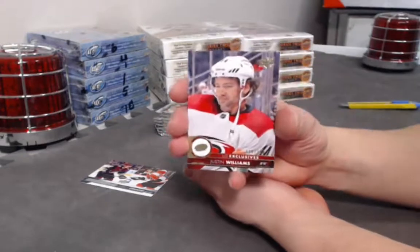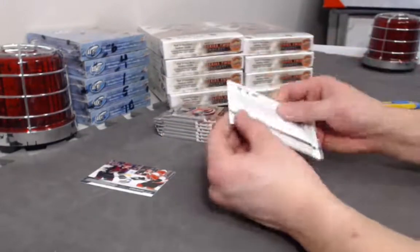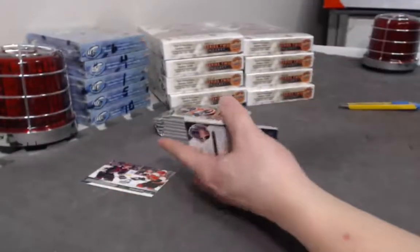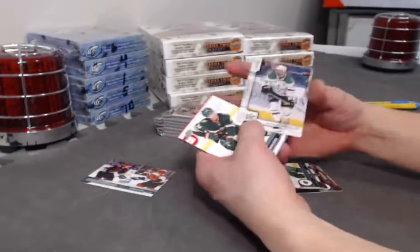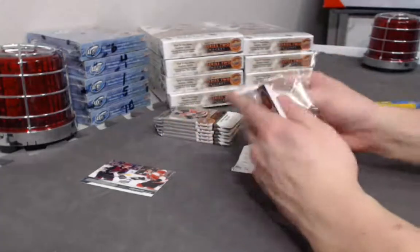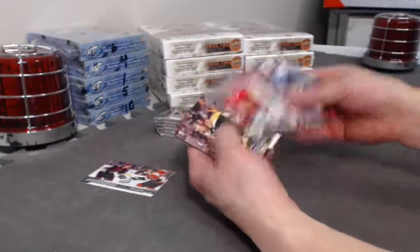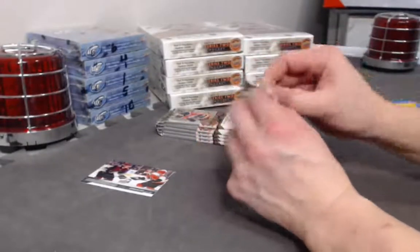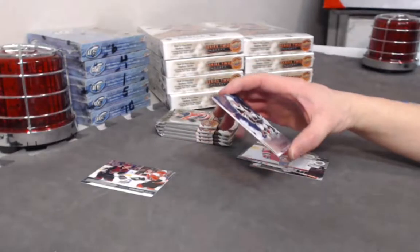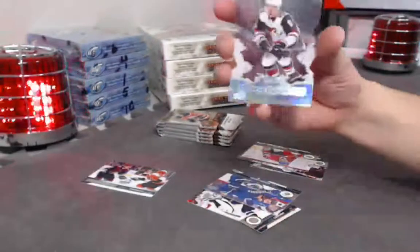Exclusives of Justin Williams out of 100 — 99 out of 100. Alex Radulov Opeechee update. Jack Rodewald Young Guns. We have our Rookie Breakouts — Acetate — none other than Clayton Keller! 41 out of 100. That's a big one!